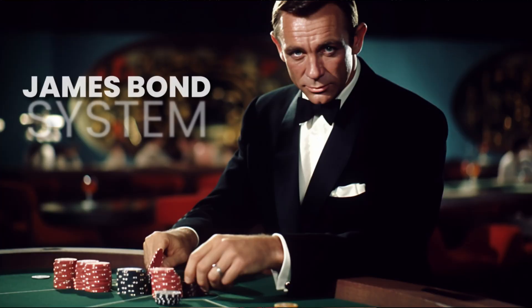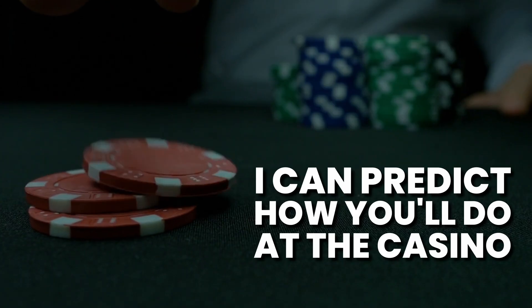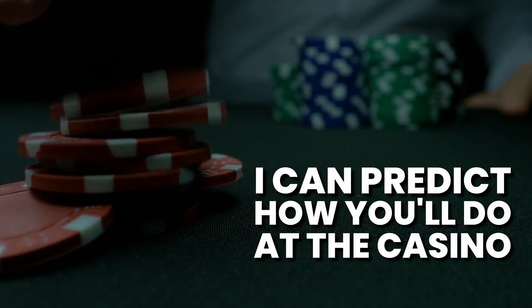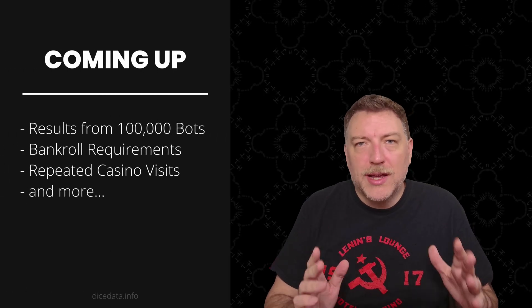Today I'm analyzing the James Bond roulette system, and I'll be giving it a true score rating at the end of this video, so you'll know if this system is right for you. My name is Matt, and I can predict how you'll do at the casino. I've programmed 100,000 bots to test this system, and we're going to see all kinds of data today.